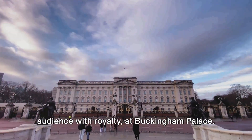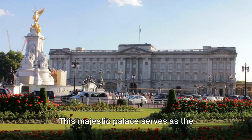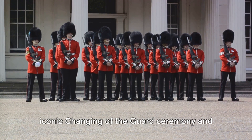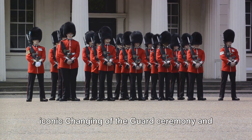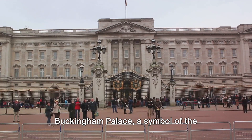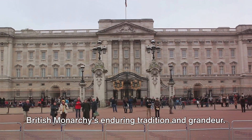Moving on to number 9, we're granted an audience with royalty at Buckingham Palace. This majestic palace serves as the Queen's London residence, known for its iconic changing of the guard ceremony and the opulent state rooms. Buckingham Palace, a symbol of the British monarchy's enduring tradition and grandeur.